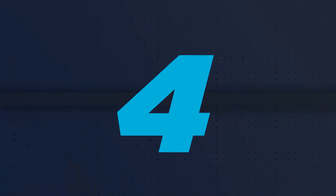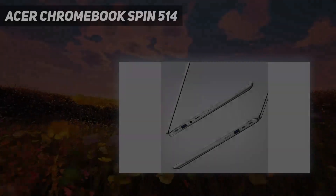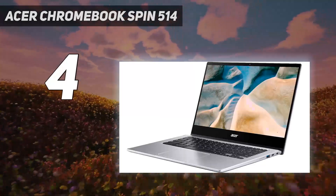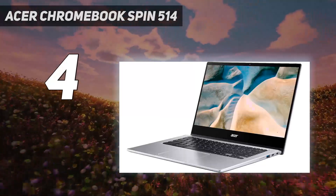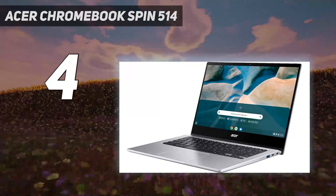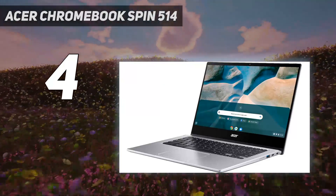Coming in at number 4, the Acer Chromebook Spin 514. The Acer Chromebook Spin 514 is an easy Chromebook to love, thanks to its generally powerful hardware, ease-of-use, and great functionality owing to it being an Acer Spin 2-in-1 device.